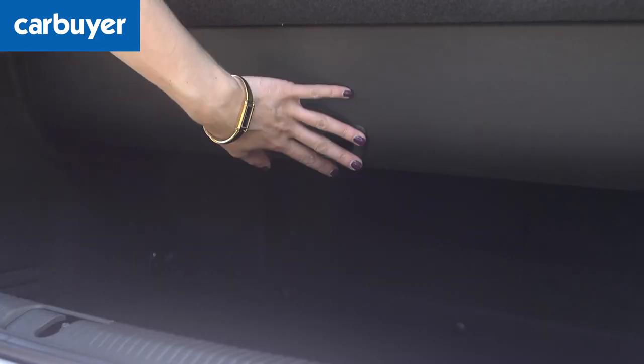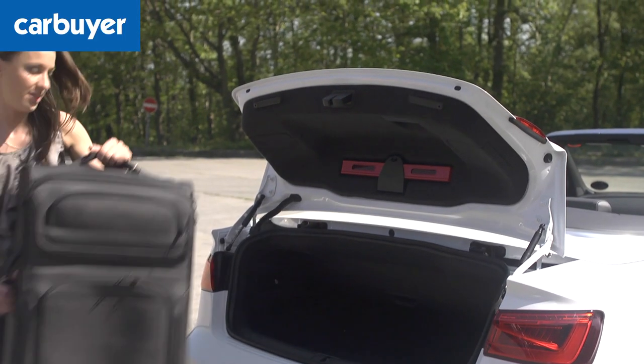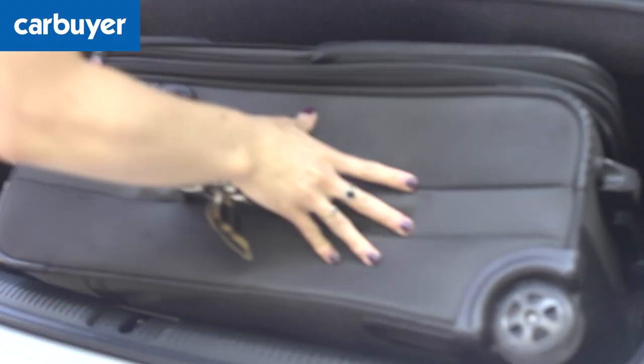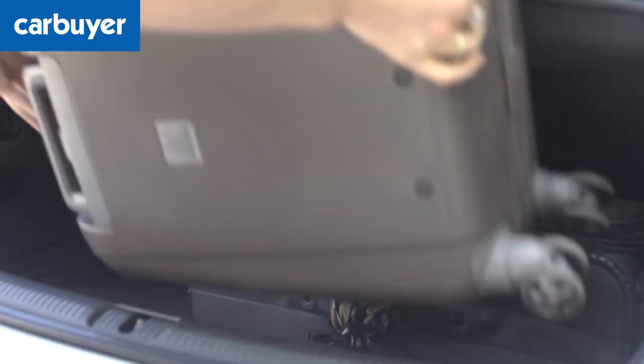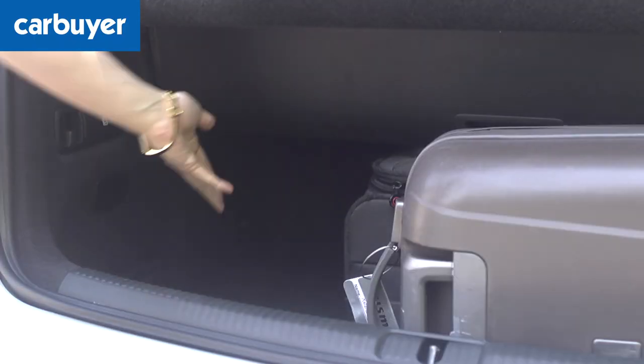Now you can see, although it has eaten into a bit of the space, there is still a decent sized area for this huge bag, and a small one with room to spare.